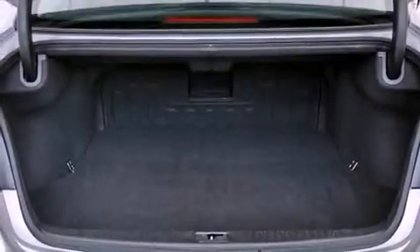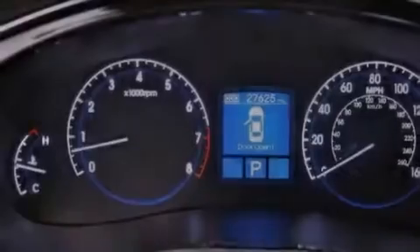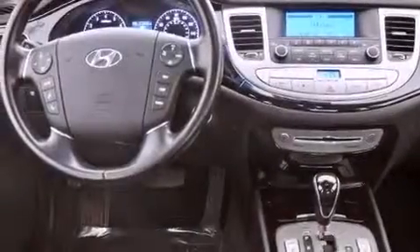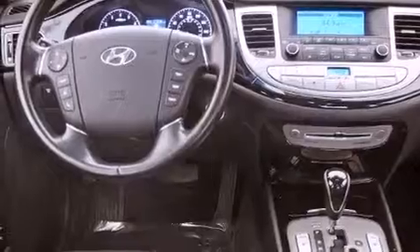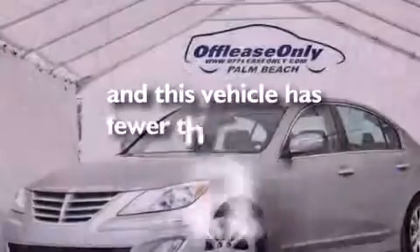The following features are also included: dual power seats, solar control glass, cruise control, leather seats, performance tires, variable valve timing, an engine immobilizer theft deterrent system, rear impact crumple zones, heater vents for rear seated passengers, and this vehicle has less than 28,000 miles.